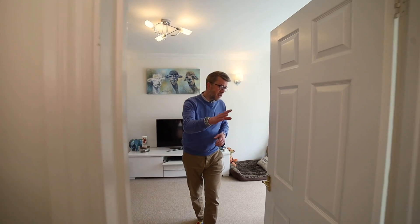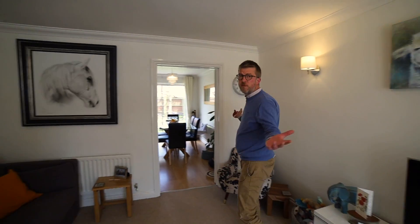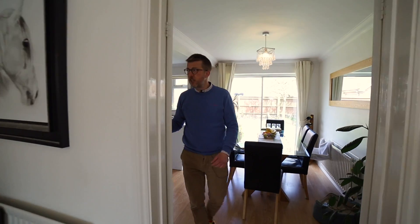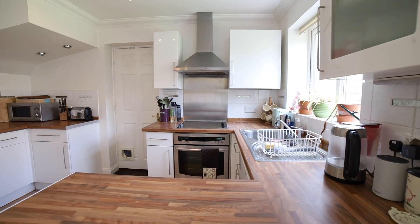Entering into the property you've got an entrance hall and you come into this lovely living room with a feature bay window. The living room leads on to a converted kitchen — originally it would have been a separate dining room and a separate kitchen, but with the wall removed you've got a lovely open plan kitchen dining area.